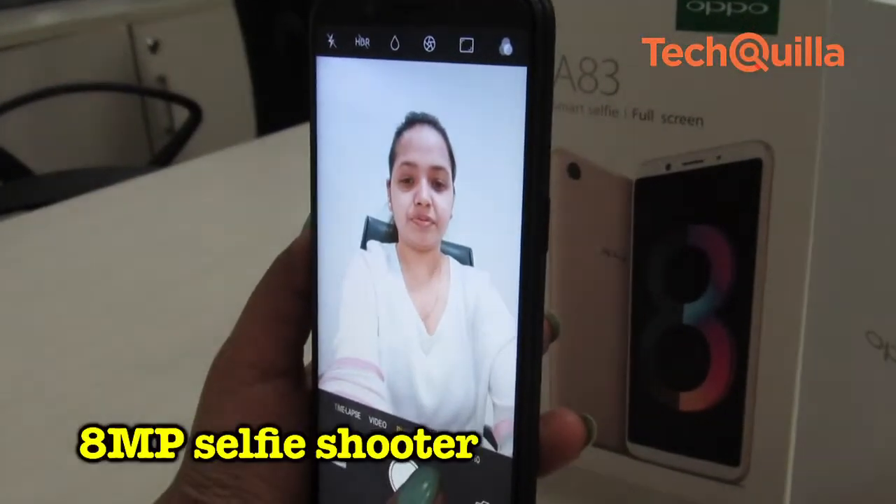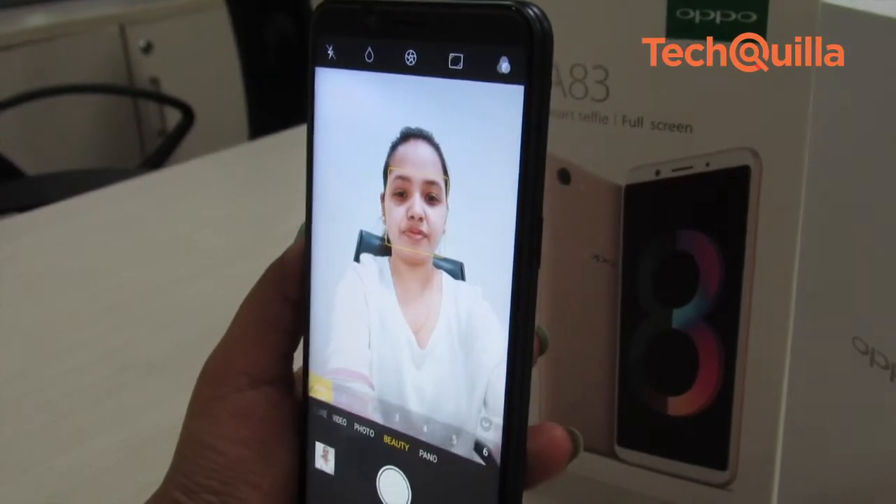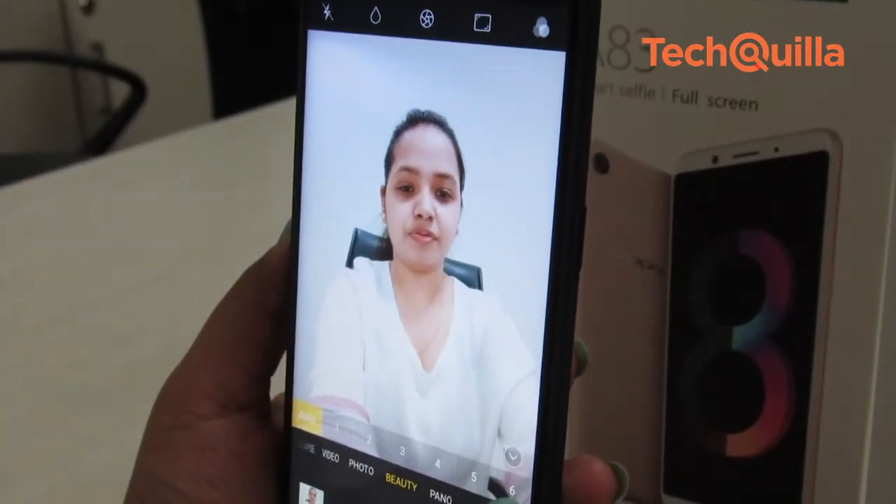The AI beauty tool in the 8-megapixel selfie shooter was quite impressive. We could adjust the amount of beauty effect needed in images, and it covered all marks and spots on the face and brightened it to the maximum.